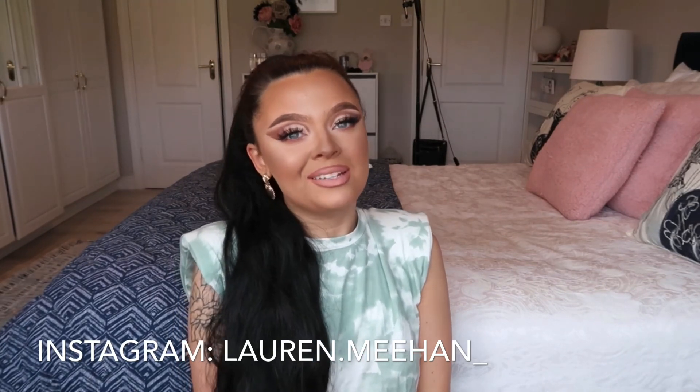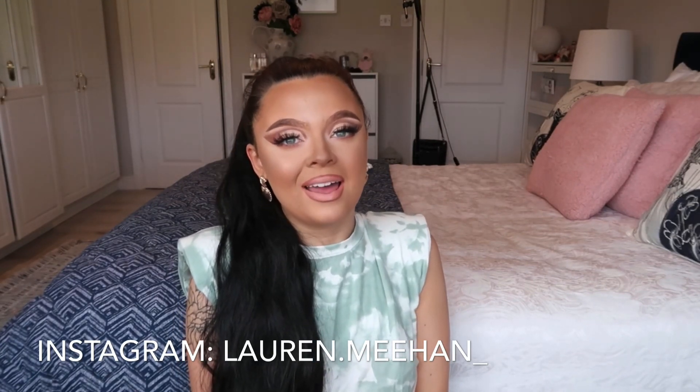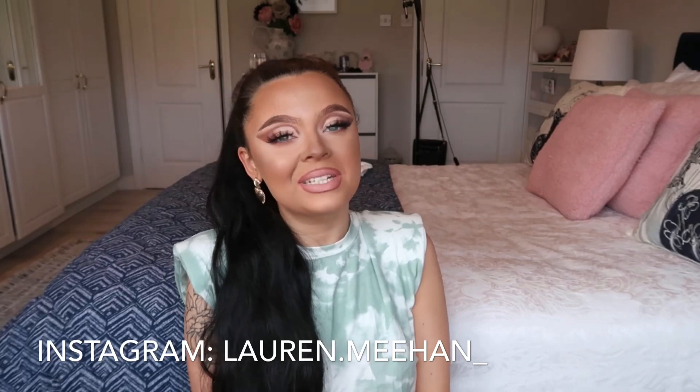Please like, comment and subscribe if you enjoy this video. So, the very first item is this tie-dye green sage dress.